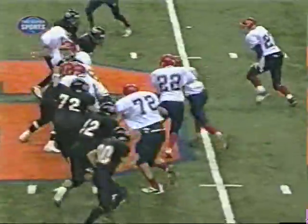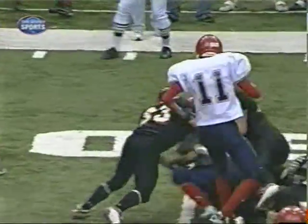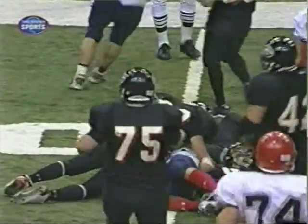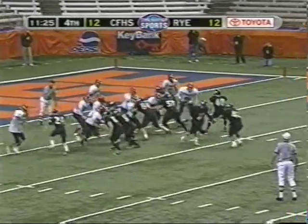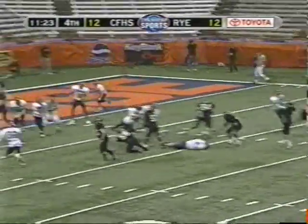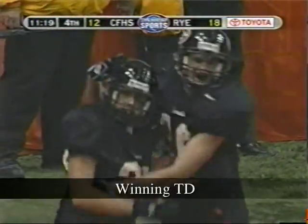Fourth down. He'll get it off. Fake to Romalo. Pass to the end zone. Wide open man. Touchdown O'Callaghan! It's a good thing he stayed in the game.